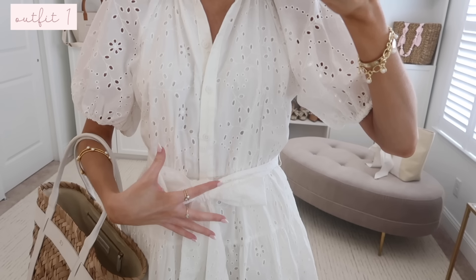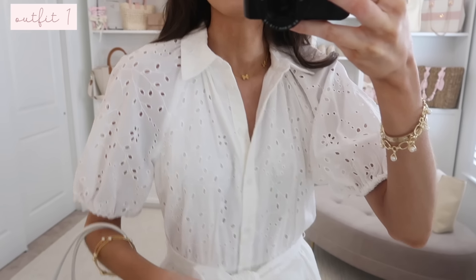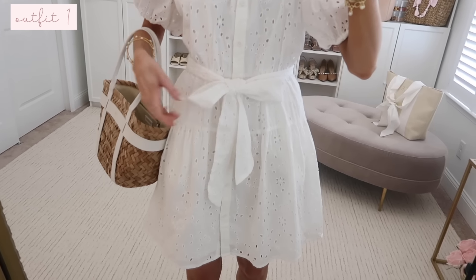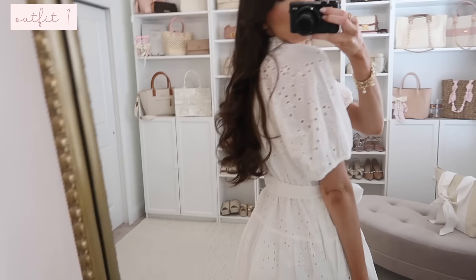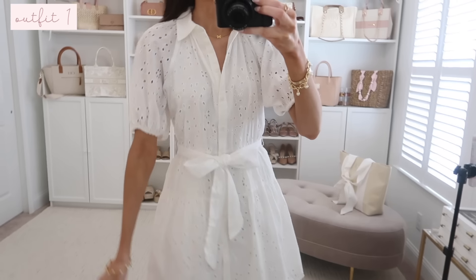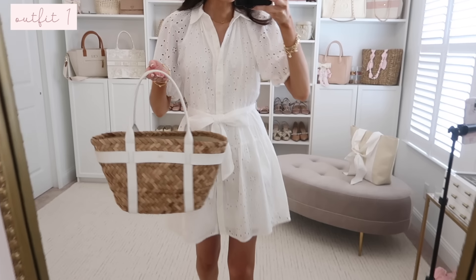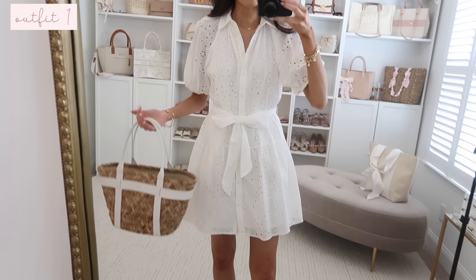It's an all-over white eyelet with a fully lined panel going through the whole middle, just unlined in the puff sleeves. It fits true to size and features a tie waist detail — you can knot it, add a bow, or omit it completely. The back is fully covered and it's a really nice length. I'm five-seven and this is how the length hits on me. I have it styled with a straw tote bag and heels, but you could also dress it down with flat sandals.